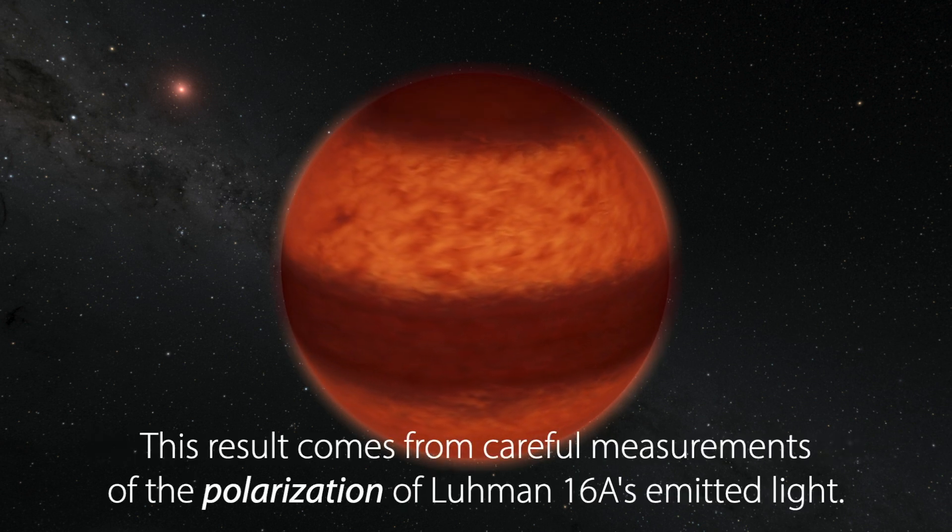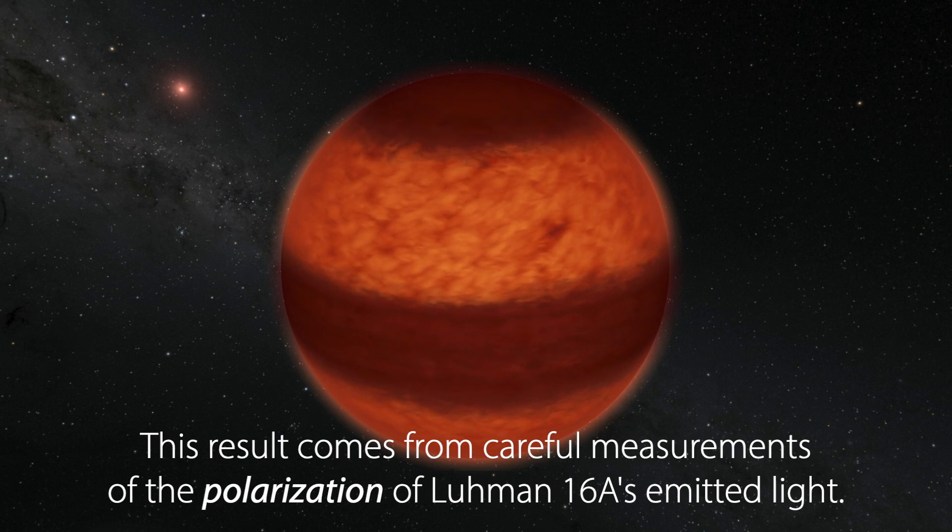The result comes from careful measurements of the polarization of Lumen 16a's emitted light.